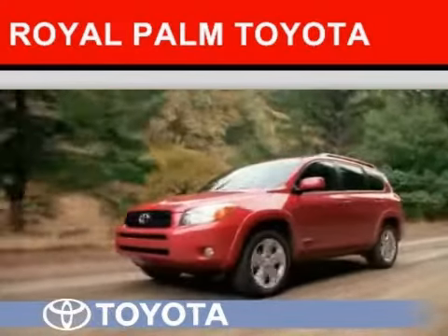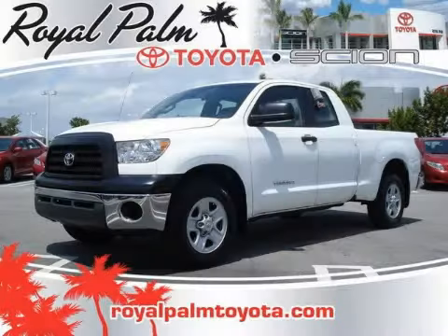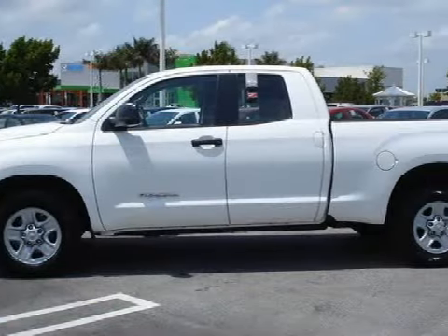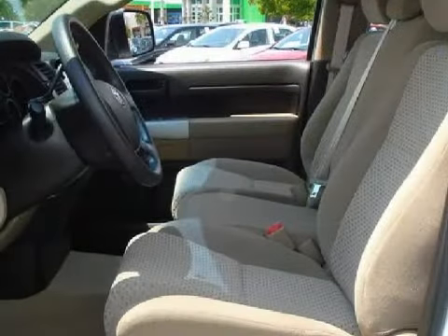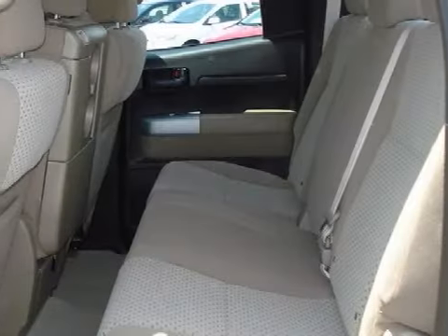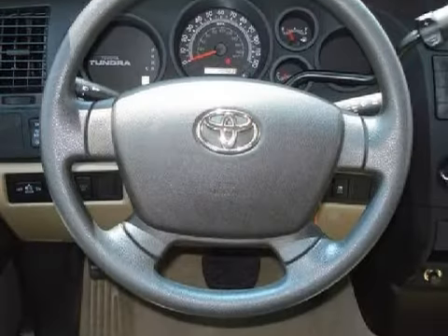Another fine vehicle offered by Royal Palm Toyota. This sensational 2008 Toyota Tundra 2WD truck is equipped with a responsive gas V6 4.0L/241 engine, a smooth shifting automatic transmission, has rear-wheel drive, and has only 35,523 miles.